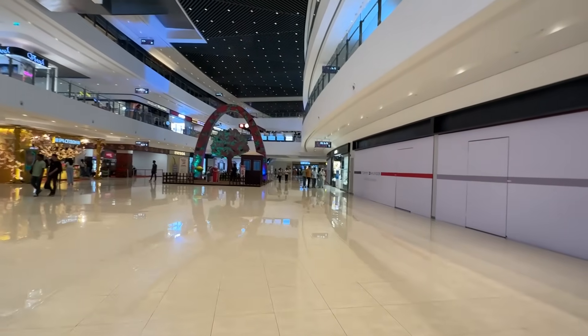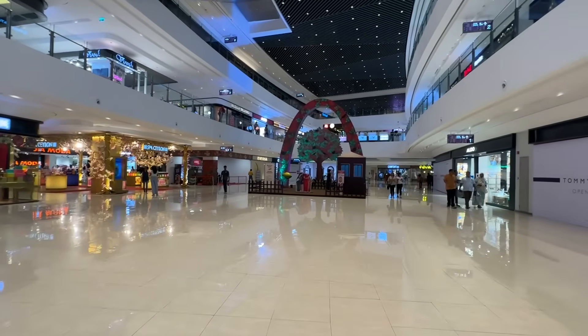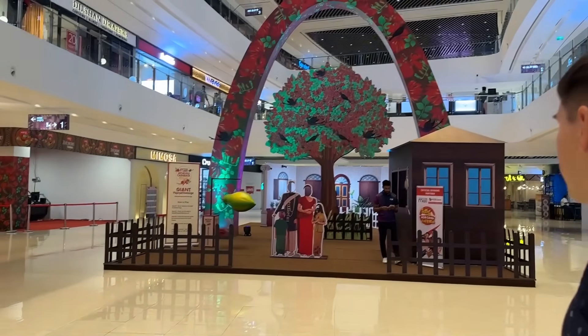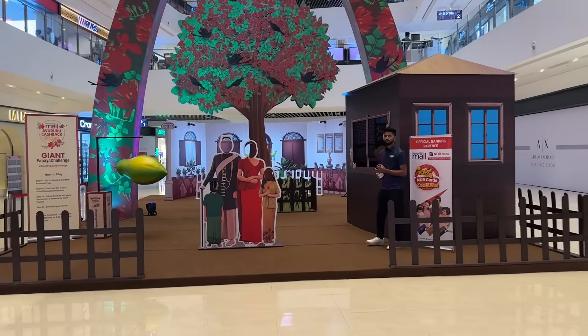We came during the weekday. Today is Thursday. Wow, it's really huge. I really like when the shopping mall is not much crowded. This is a photo zone — look at this, so cute. Take a picture like a Sri Lankan family.